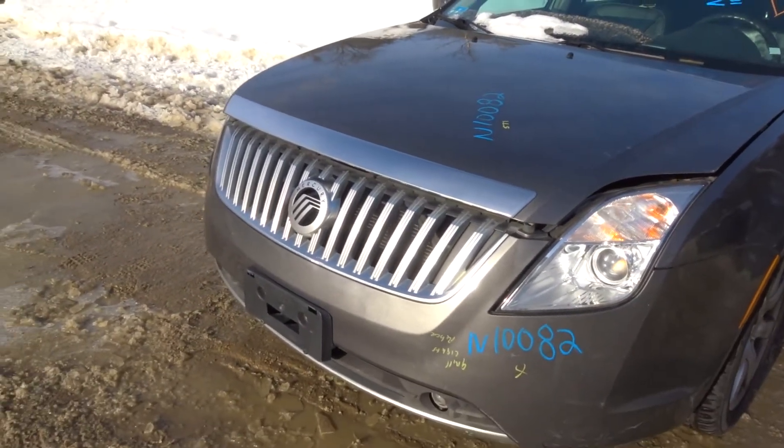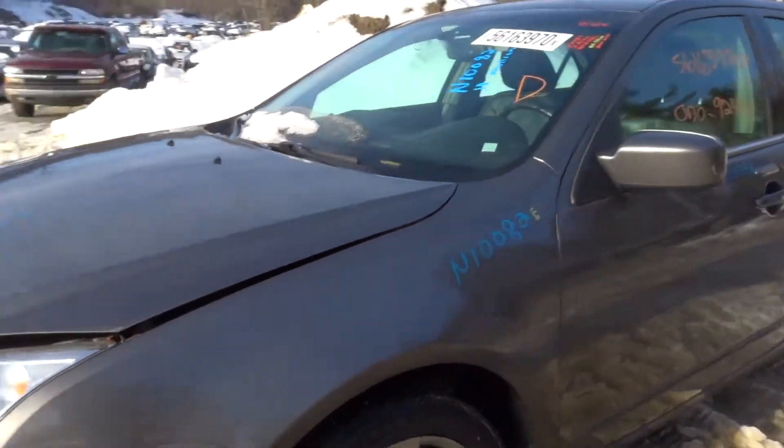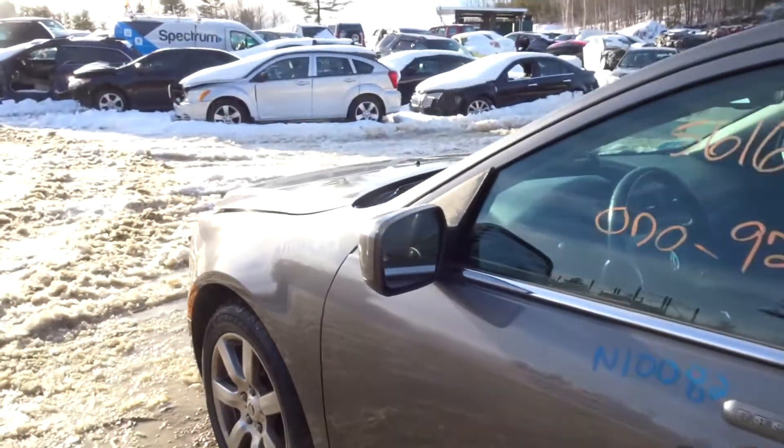It's got a grille, front fog lamps, headlights, a clean hood, a left front fender, a left front suspension complete, a clean left front door, and a heated mirror.